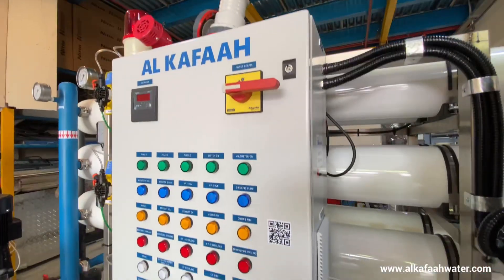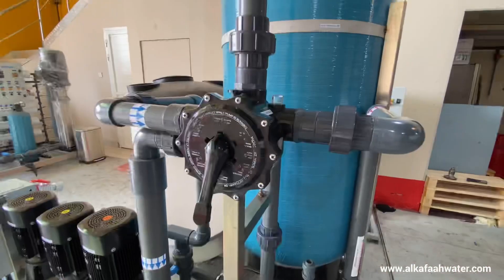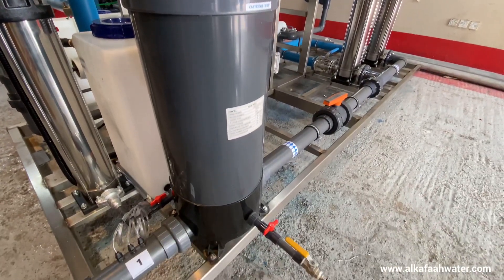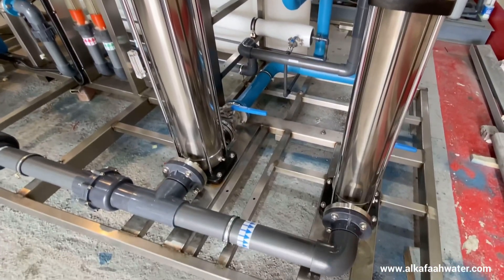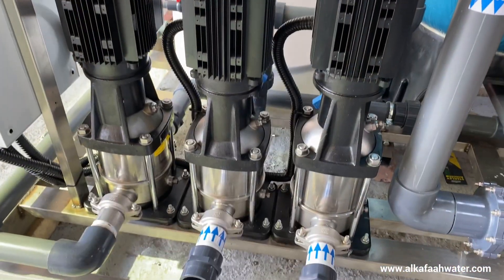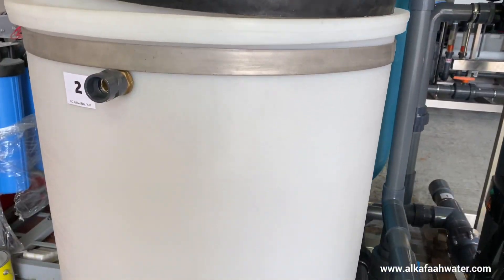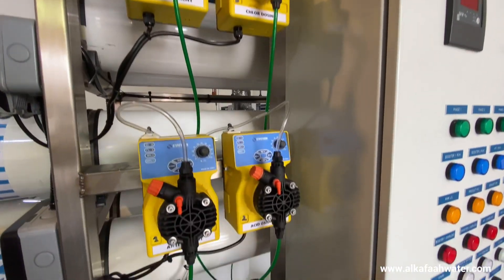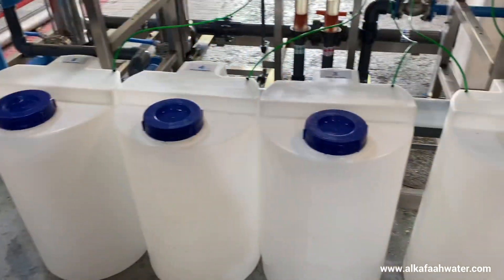This unit includes an automatic control panel, multimedia filter with a single-point filter controller, heavy-duty cluster cartridge filter, heavy-duty stainless steel high-pressure pumps, vertical multi-stage intake pumps, RO membrane flushing system with a tank, and durable chemical injection pumps with 80-liter solution tanks.